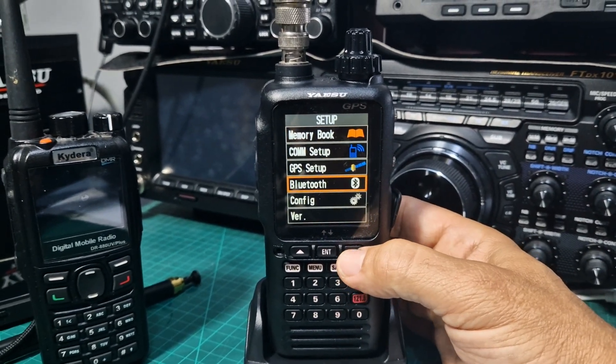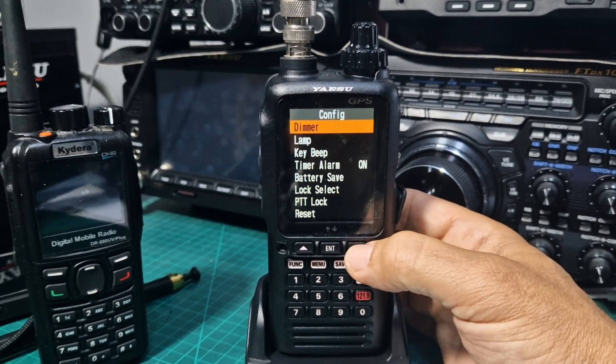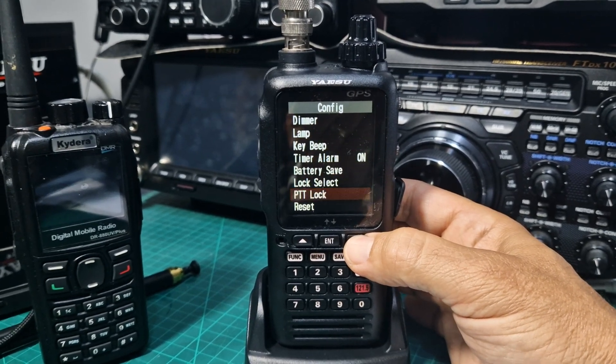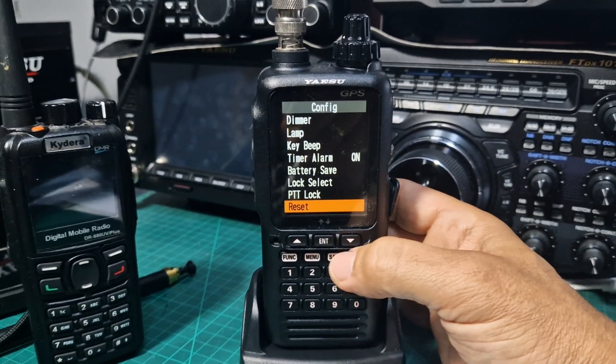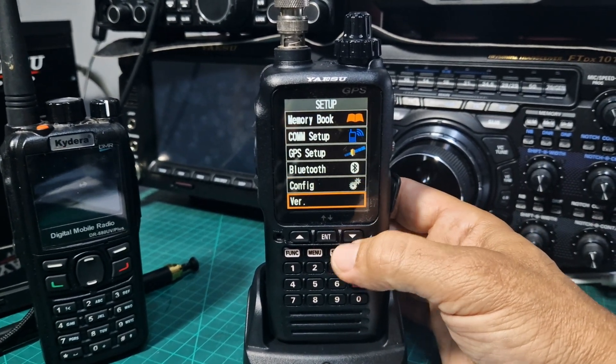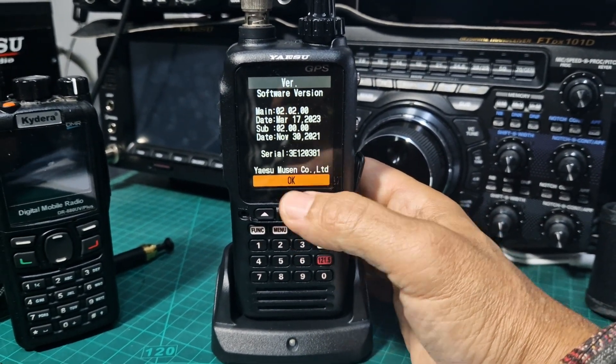Config menu there — this is your brightness, your dimmer, your beeps, all the radio settings. I've already locked the PTT because I don't want a PTT. And then firmware — as far as I can tell, there's no SD card in this, and I can't see that you can update the firmware on this.